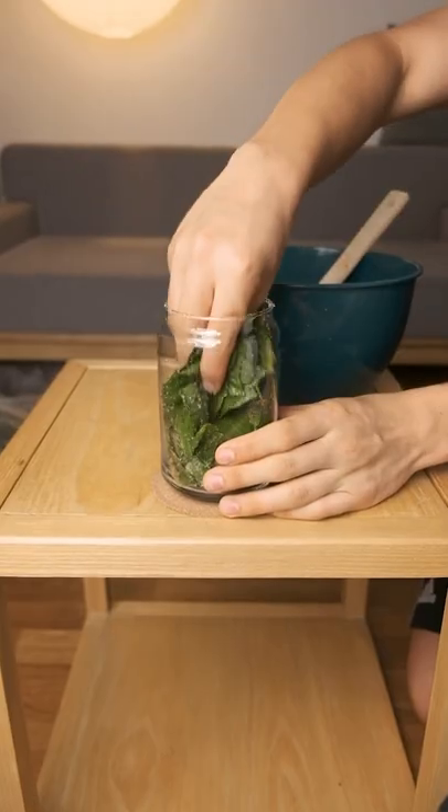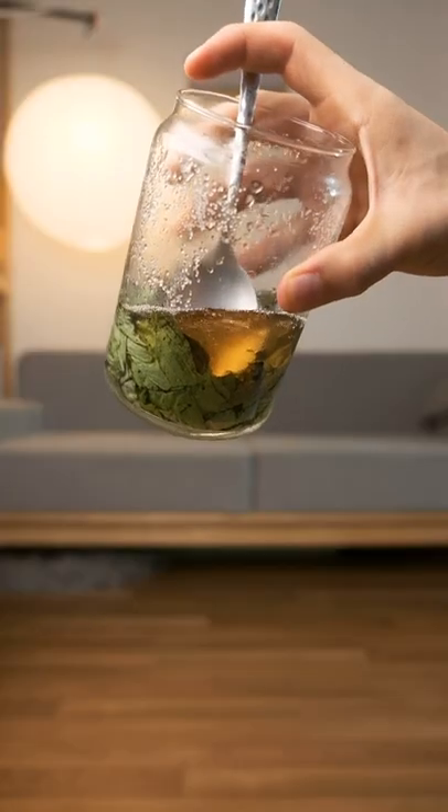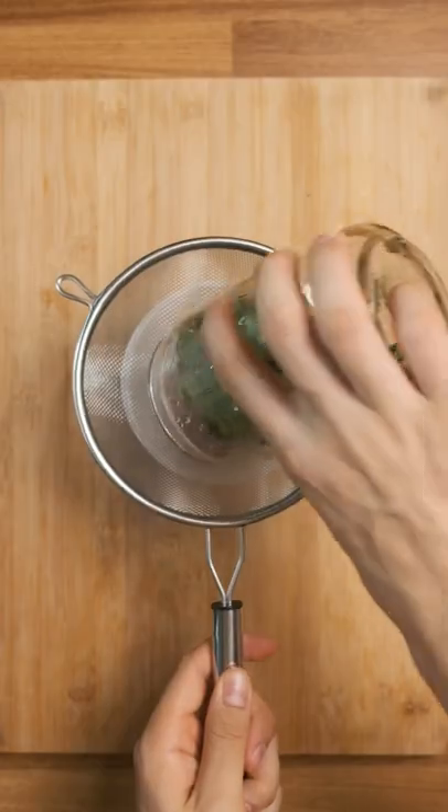It's been two and a half weeks since I packed this jar full of basil and sugar to make syrup out of it. Originally I was going to wait 30 days, but I guess I have a reputation for finishing earlier than expected. The color hasn't changed much since the last time we checked, but it is a tad darker.